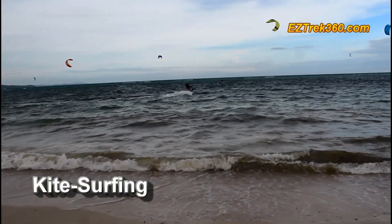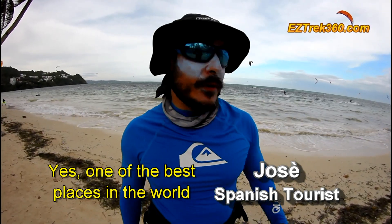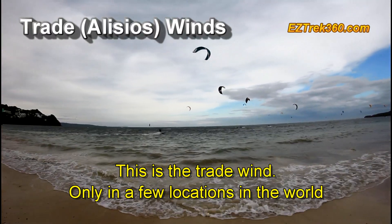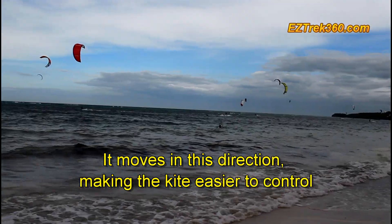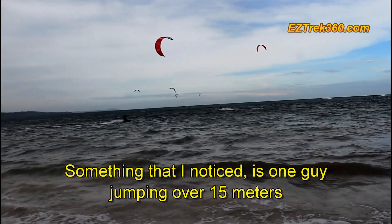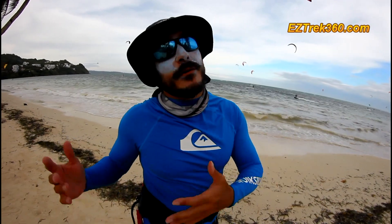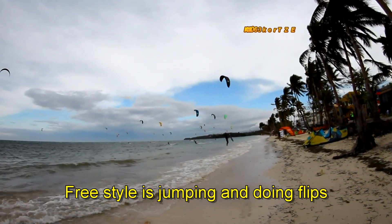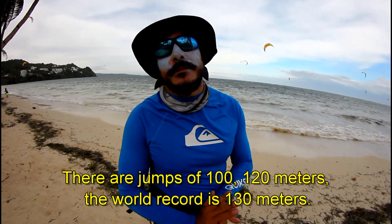For lovers of kitesurfing, this is paradise almost all year round. Bulabog Beach has the perfect conditions and wind gusts for this sport — one of the best in the world, yes. There are approximately 300 days of wind per year. The wind here is called Alisio — it is found in few places in the world and always comes in this direction, making the kite easier to handle. It always goes to the coast, so there is no danger of being pulled out to sea. One of these guys went up to more than 15 meters. There are several types: freeride, freestyle, or wind foil. Freeride is simply jumping; freestyle is jumping with tricks. The world record is about 130 meters.